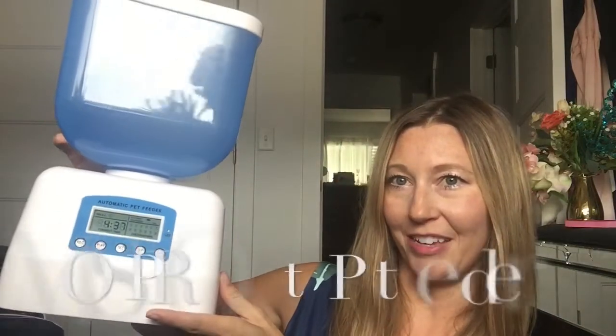I've tried lots over the years, but I just tried an awesome one recently that I'm super excited about, and it is the Most Pro Auto Pet Feeder.